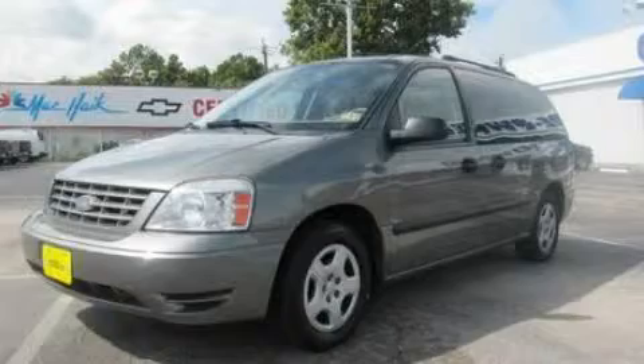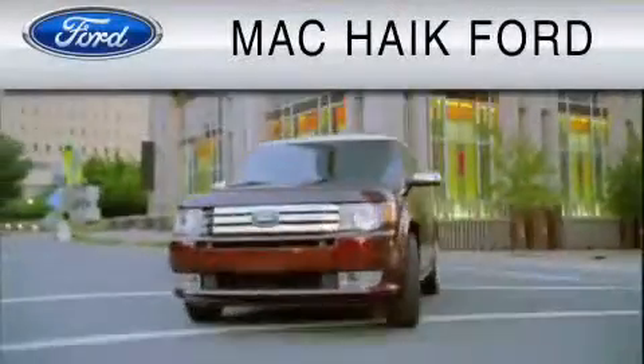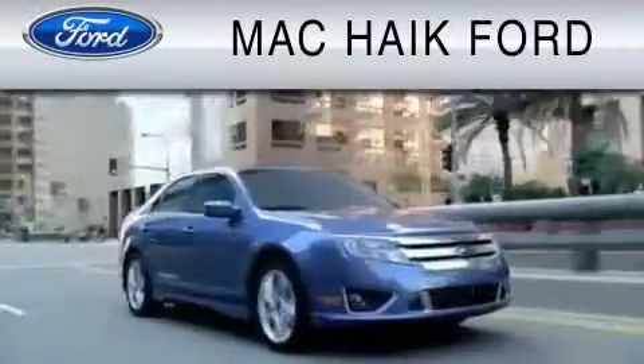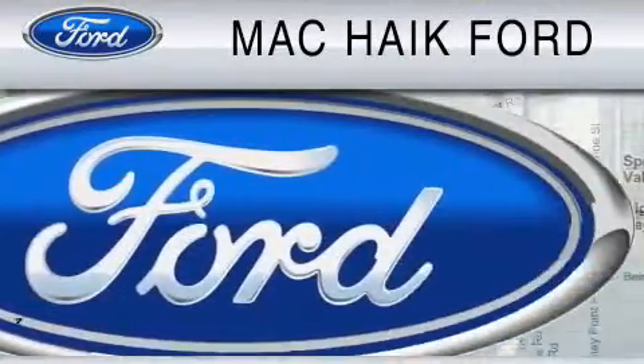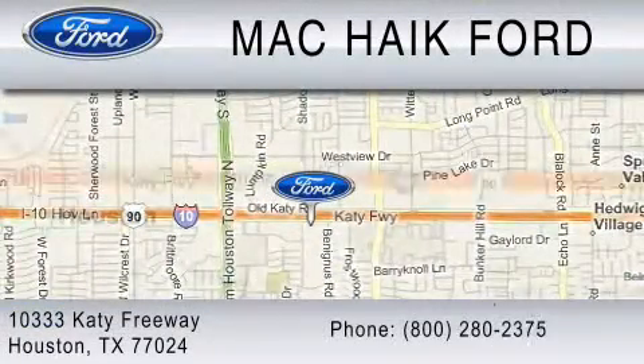Contact us today and schedule your opportunity to see this vehicle in person. For everyday low pricing on new and used Ford cars and trucks, visit Mack Haik Ford. We are located at 10333 Katy Freeway in Houston. You can reach us at 800-280-2375.